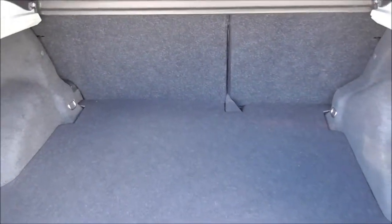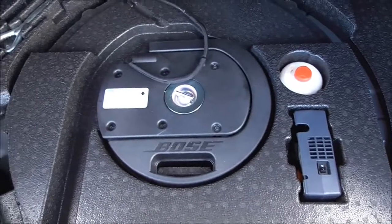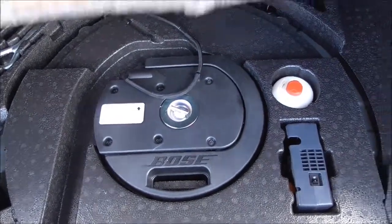Once you open up the boot, as you can see you are very spacious indeed with a 60/40 split on the back seats for any change of use or transporting larger items. Underneath here you have your tyre repair kit and also part of the premium Bose surround system with the seven integrated speakers, which I will show you shortly.